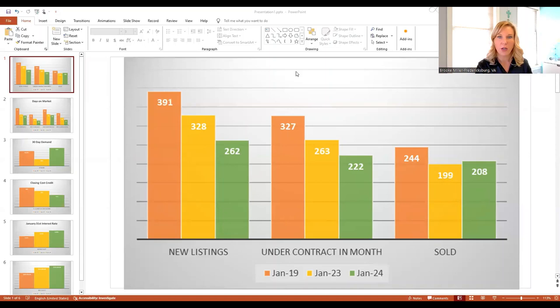I am going to share my screen so you can follow along with me. But first off, this chart shows us new listings that came on the market in January, new under contract — homes that went under contract in the month of January — and the number of homes that have sold in the month of January.